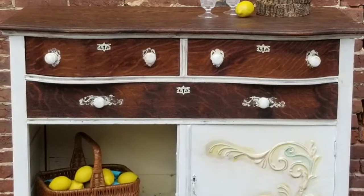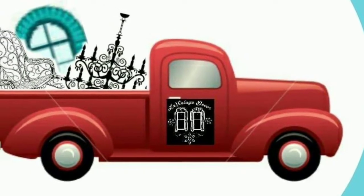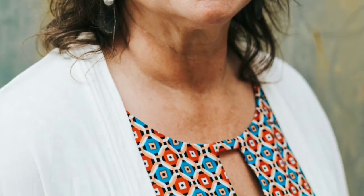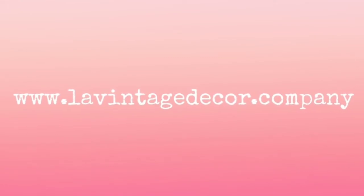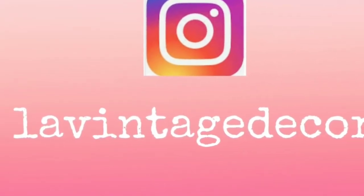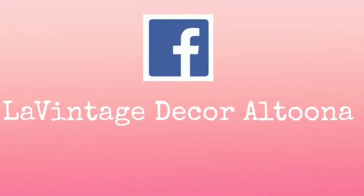And there it is — the finished piece! Follow Sarah's channel at Sarah Vogel Art on YouTube, and also subscribe to La Vintage Decor on YouTube. We'll be dropping links for Spoon Flower and also for Dixie Belle Paint. We hope you follow us on social media and check out our website at LaVintageDecor.company, on Instagram at La Vintage Decor, and on Facebook — we're La Vintage Decor Altona. Hit the subscribe button and also the notification bell!